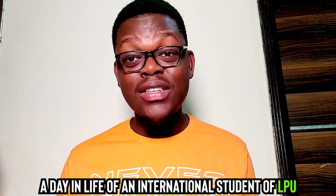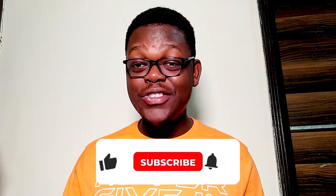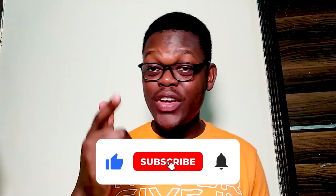I think this video is going to be like a day in the life of an international student. If you're new to this channel, make sure you subscribe. Don't forget to give this video a thumbs up because this video is going to be fire, it's going to be a vibe. And don't forget to turn on the notification bell to be updated any time I post a new video.